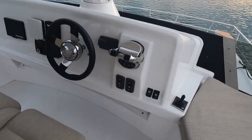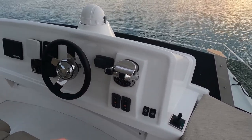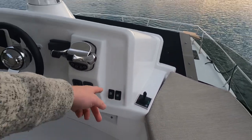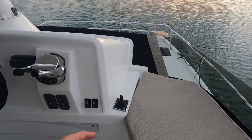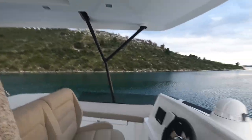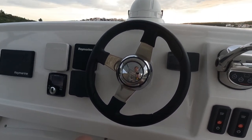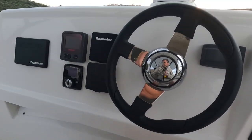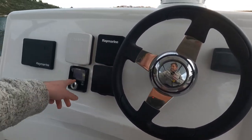All the instruments are here: start and stop for the Yanmar engines, digital throttles, the Fusion hi-fi system, lights, a horn, and also a bow thruster. Interesting question on a catamaran — do you need a bow thruster? Let me know in the comments. The seating area is really nice; I've been driving the boat from here. There's a compass, Yanmar engine controls, Raymarine autopilot, Zipwake trim tabs — they worked really nicely. There's also a windlass control and the chart plotter.